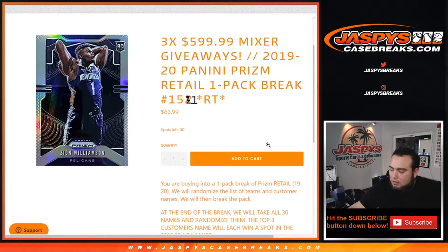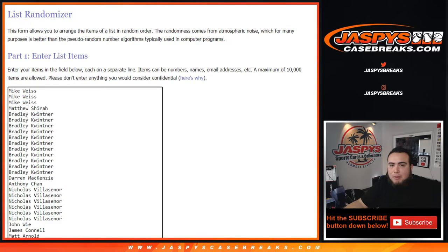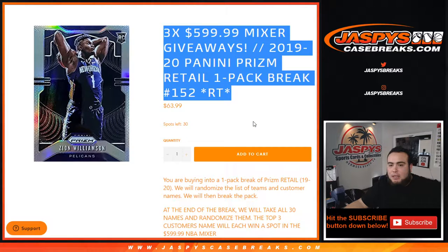Maybe you can get a nice little Zion silver — who knows — or a Ja Morant, big big rookie. At the end of the break, we'll take all 30 customer names, randomize them, and the top three numbers — one, two, and three — each get a spot in the $600 mixer. So good luck guys.